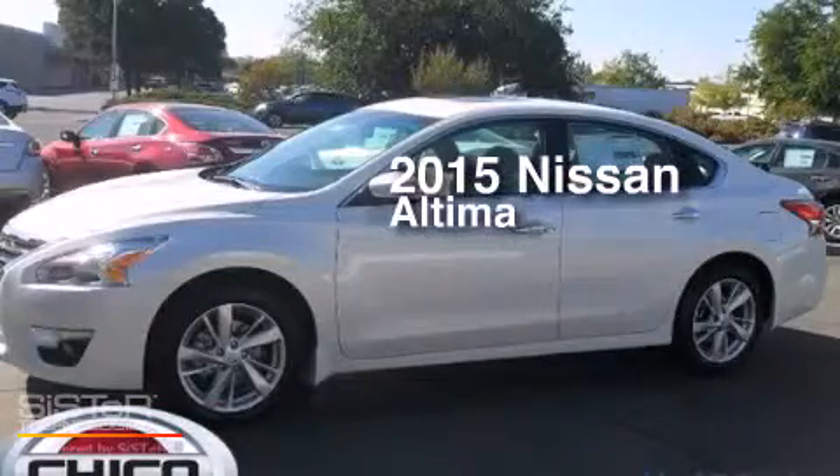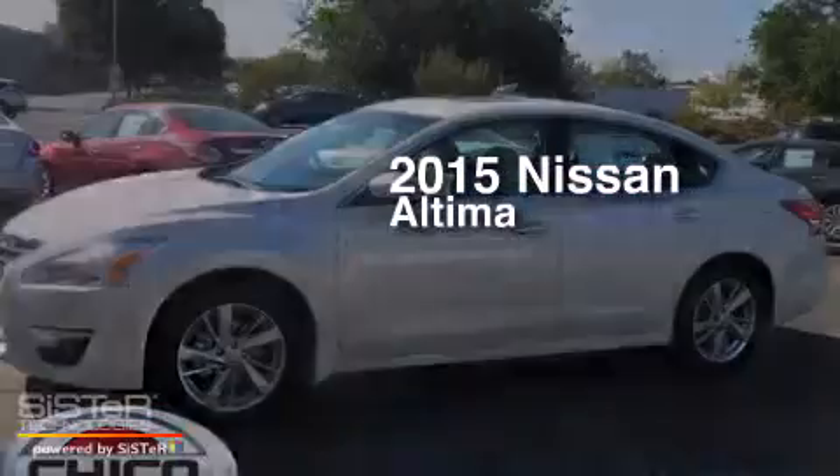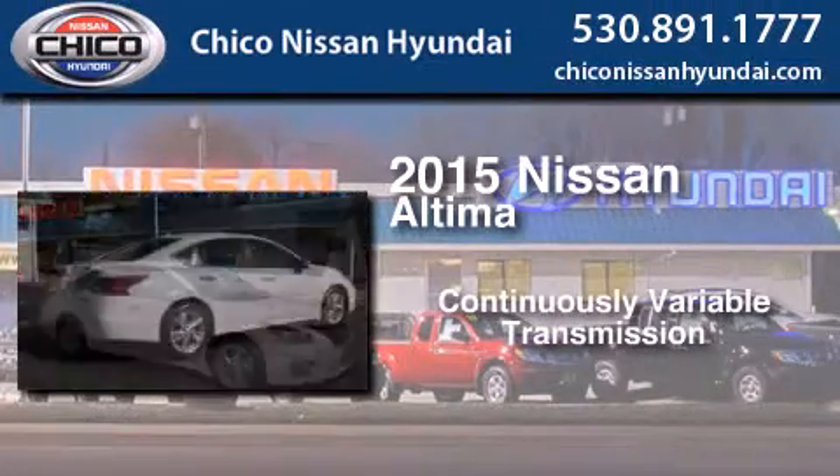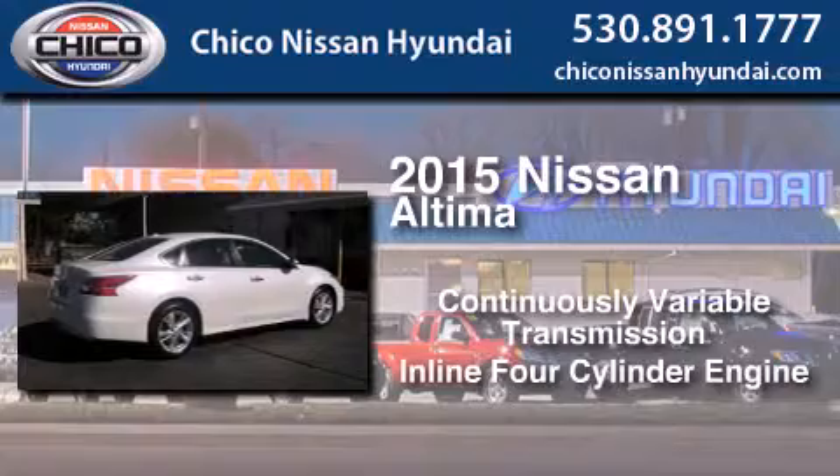This is a brand new 2015 Nissan Altima. This car has a continuously variable transmission and an inline 4-cylinder engine.